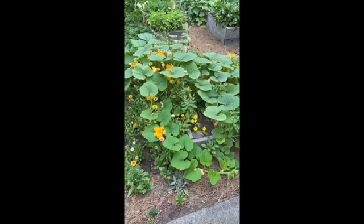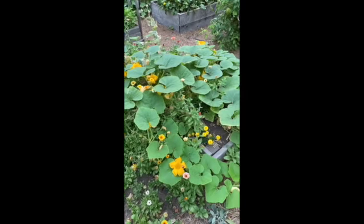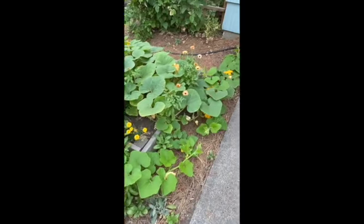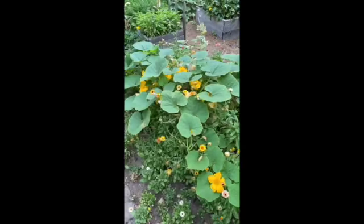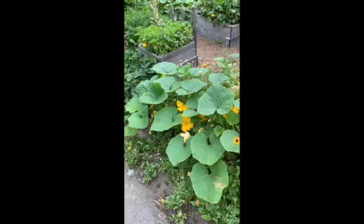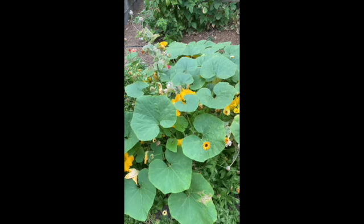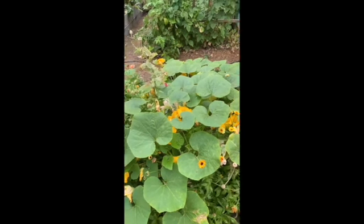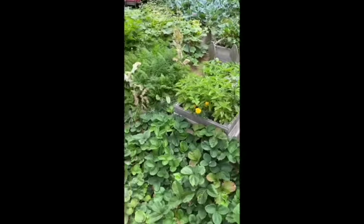Here we have pumpkins. These pumpkins are going to get pretty big — they get up to 100 pounds — but I don't see very many, maybe two, and I don't think they're going to get up to 100 pounds unless pumpkins grow into December or January.